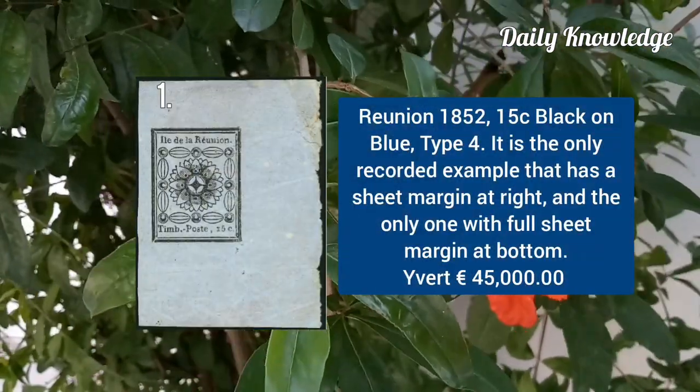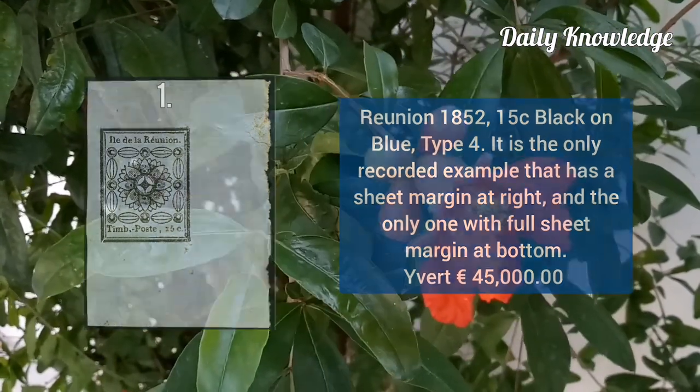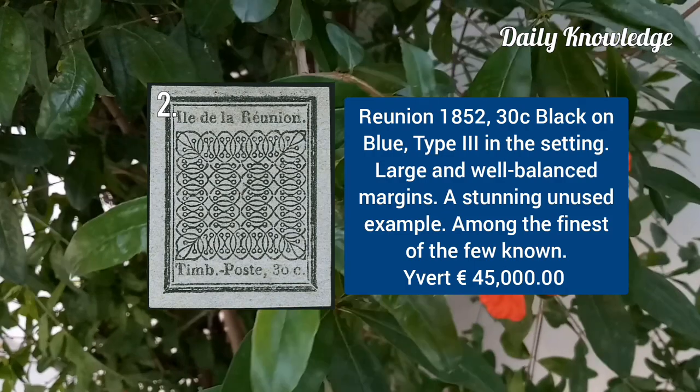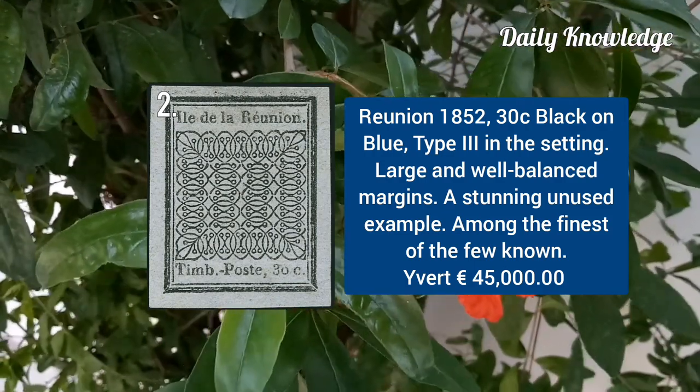The first is Reunion 1852, 15C black on blue type 4. Reunion 1852, 30C black on blue type 3 in the setting.